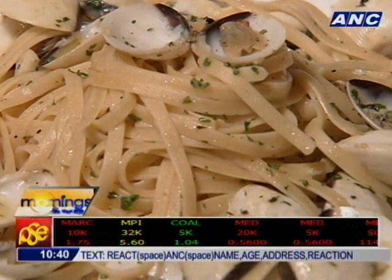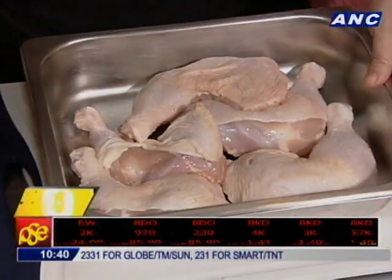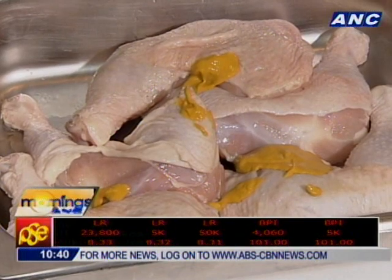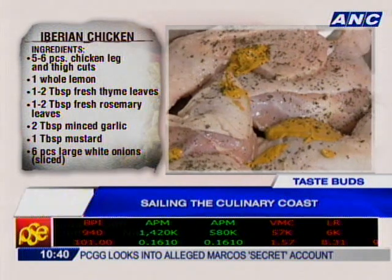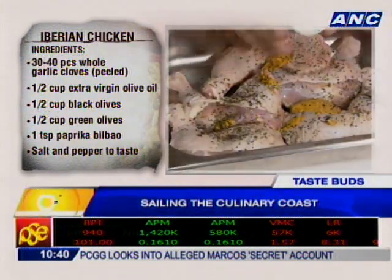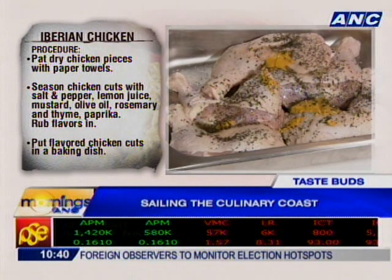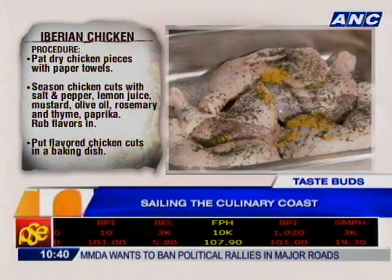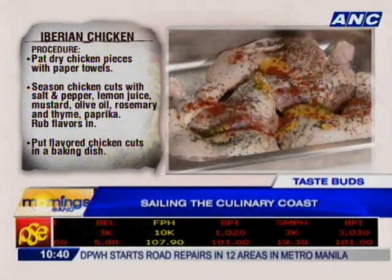Chef Rainbow whips up a clam pasta cooked in butter and olive oil, and an Iberian dish with Spanish influence. We'll get our chicken pieces that have been patted dry, add a little bit of lemon, and marinate with a little bit of mustard, a little bit of thyme, sprinkle that onto the chicken, a little bit of rosemary, olive oil, and a little bit of salt. When you bake this, you won't really be able to taste the chicken until it's all cooked up. A little bit of pepper, and I always like adding a little of paprika bilbao. And we kind of put that all together.